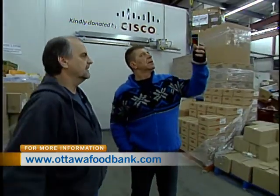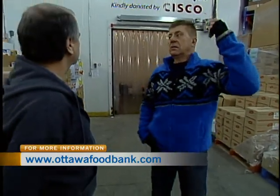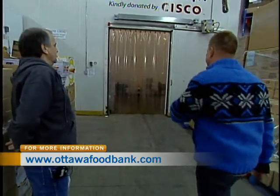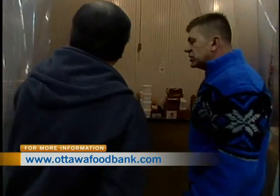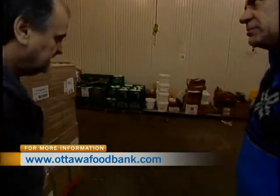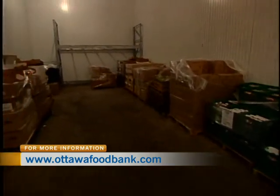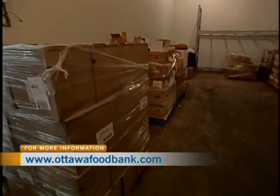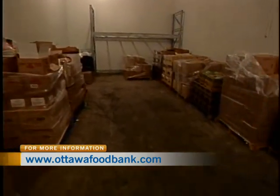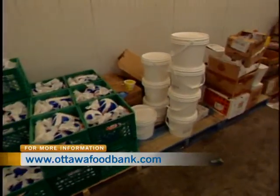So everything that comes in here is sorted, then inventoried. There's a rope here — that's for a fridge. Quite a few people aren't aware that we also take perishables. Usually we ask for non-perishable food items, but people can donate perishable items as well — fruit, vegetables. We have milk donated by the dairy farmers, and eggs too.